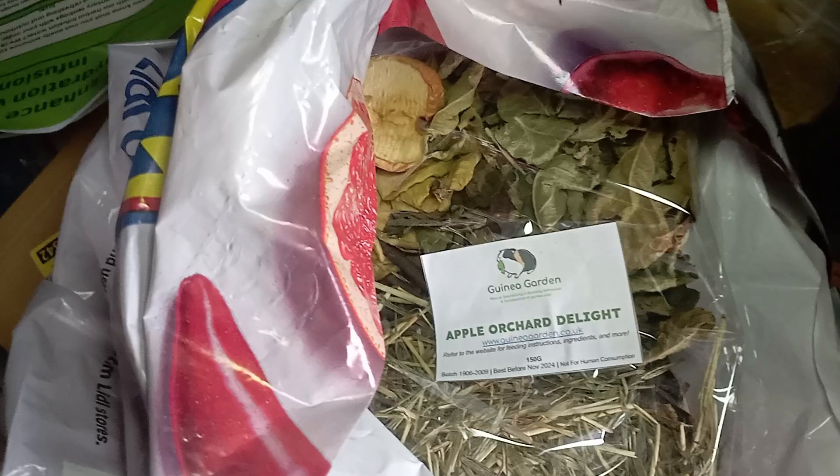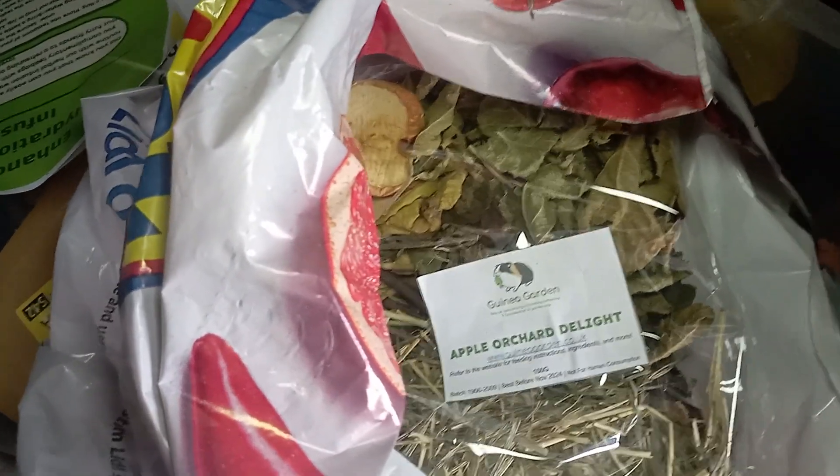We're packing a lovely order for one of our supporters who is absolutely amazing and has continued to support us.